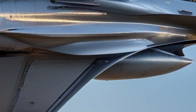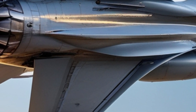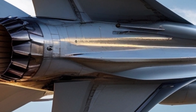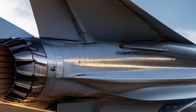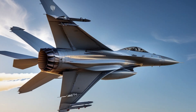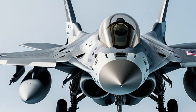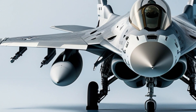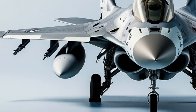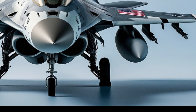The future of the F-16 remains promising. While newer aircraft like the F-35 are gradually taking over frontline roles, the F-16 is expected to remain in service for decades to come. Lockheed Martin continues to produce new variants and upgrades, ensuring that the aircraft stays relevant in modern warfare. Many air forces around the world are extending the service life of their F-16s, integrating advanced avionics and weaponry to keep up with evolving threats.